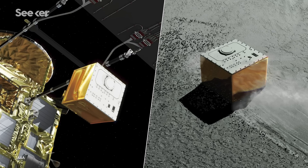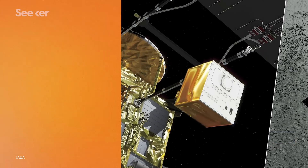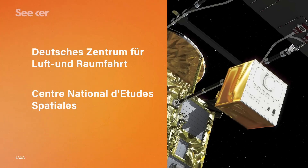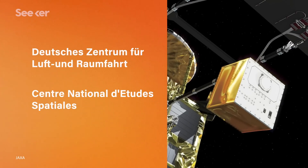The final rover, Minerva 2, failed upon deployment. The lander, named Mascot, didn't make as many hops, but was a special collaboration with the German Aerospace Center (DLR) and the French Space Agency (CNES). It was equipped with a camera system, magnetometer, an infrared spectrometer, and a radiometer.